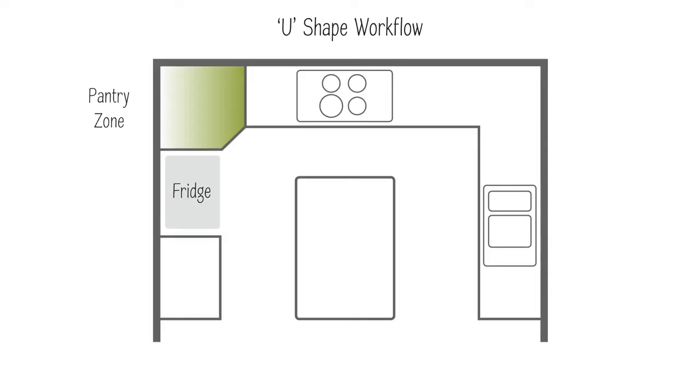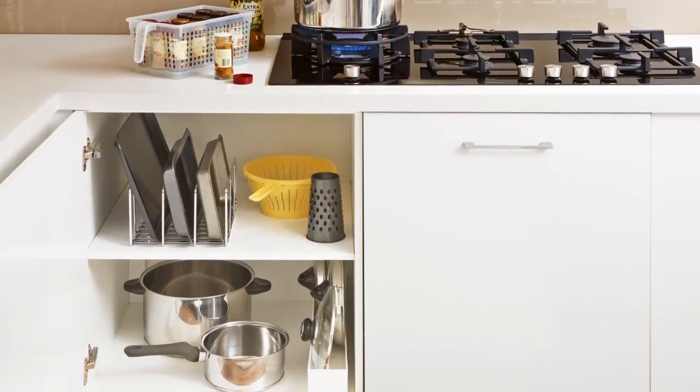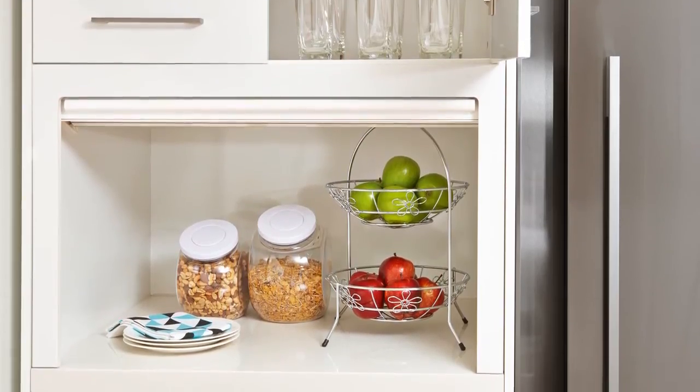Zoning is the secret to creating an efficient workflow. Zoning helps streamline your workflow and create a designated space for each function. That means that for each task you complete, you have everything you need within easy reach. It'll save time, alleviate clutter, and make it enjoyable for you to cook.